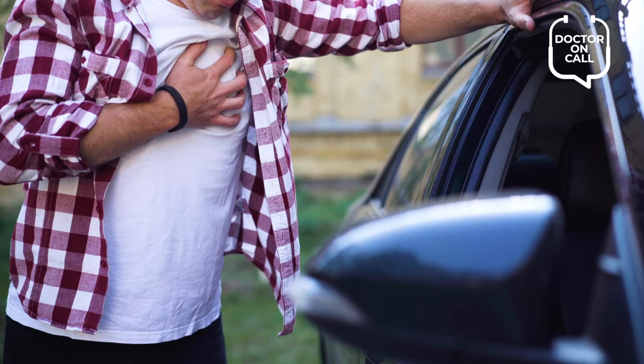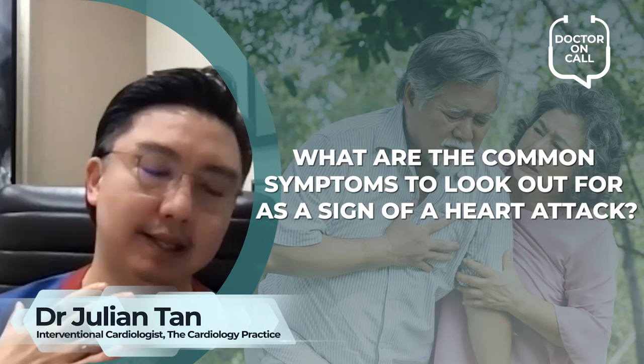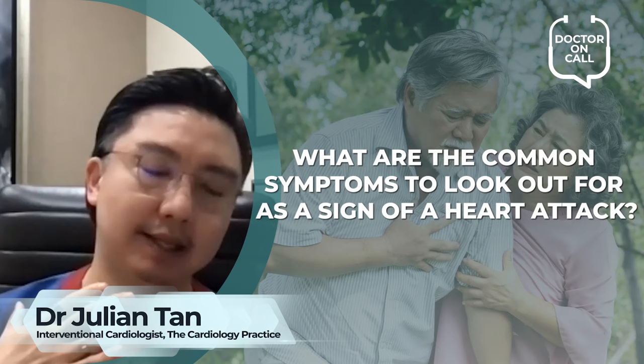Of course, the most common symptom is that of chest pain. Oftentimes, you can't really pinpoint to a spot — it is a very vague, crushing sensation behind the chest. It's often associated with breaking out in cold sweats, and some people might even have jaw aches or arm aching. Those are classical symptoms of a heart attack.